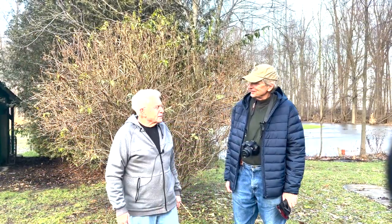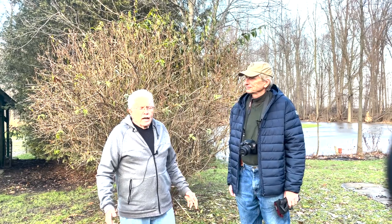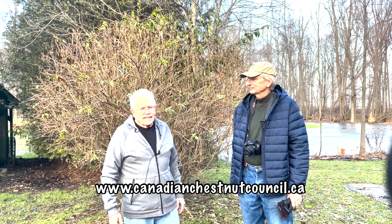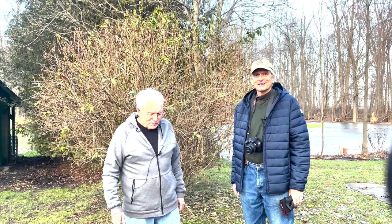Our role is to try to restore the ecological, economic, and cultural role that the American chestnut once played in North America. Well Ron, thanks for having us out today — it's been really educational and interesting. If anyone wants to know more about the Canadian Chestnut Council, our website is canadianchestnutcouncil.ca.